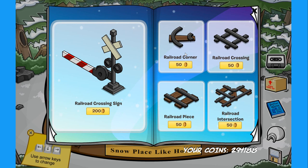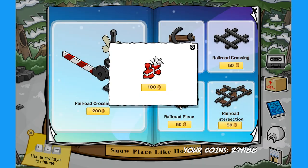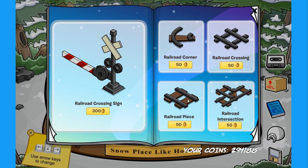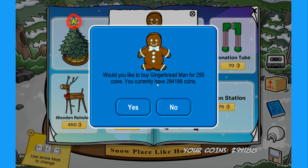On the right page there is the railroad corner which has a secret — if you click on this spot over here you can find this pretty funny train engine present for 100 coins. There are also other train-related things but no more secrets on these pages. Let's move to the next one — over here we have the holy jolly tree, and if you click on the star right on top of the tree you can find the gingerbread man for 250 coins.